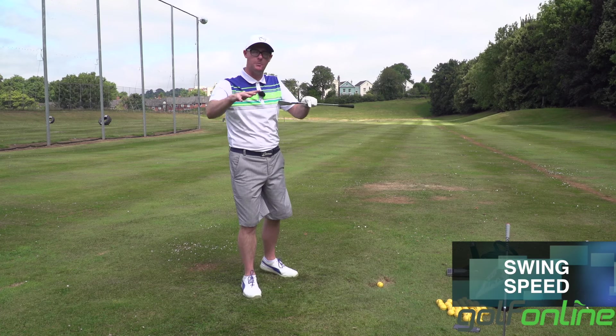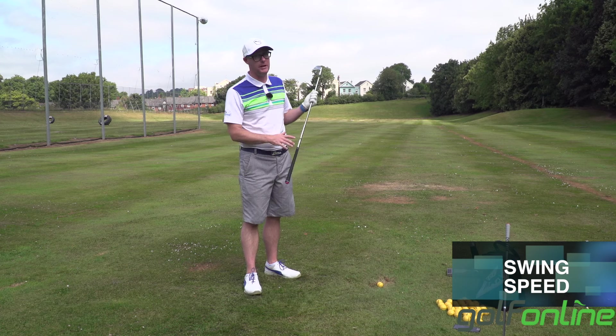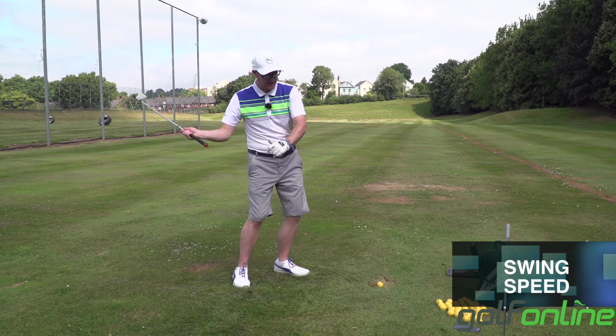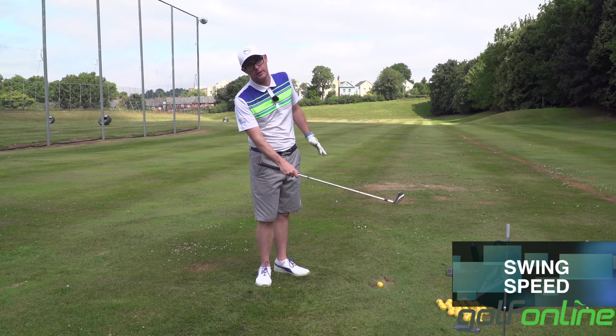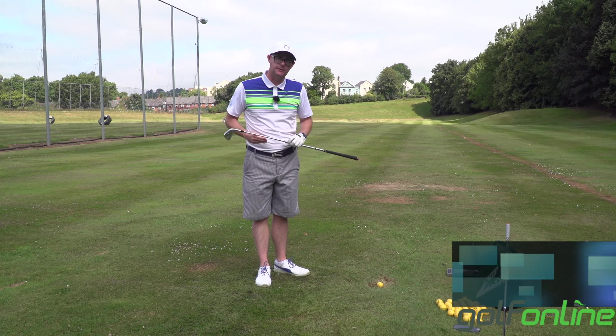It's about getting out what you put in. So many people look at it the wrong way and think about speed. There are so many confusing videos out there telling you how to hit 300 yards and how to increase your clubhead speed. Coaches I know aren't doing that. Go to the gym — getting out what you put in is the real answer.